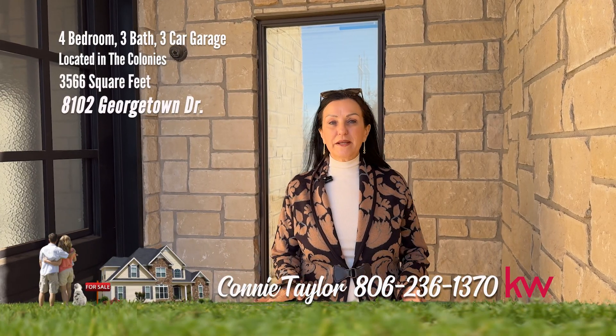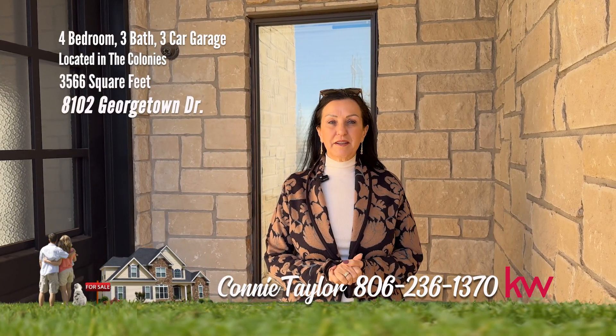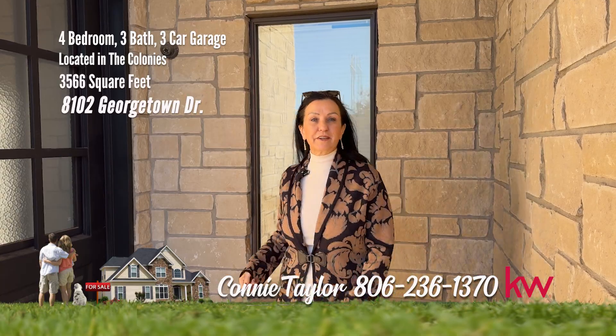I'm Connie Taylor and I can't wait to show you this beautiful home in the Colonies with a pool. Let's take a look.